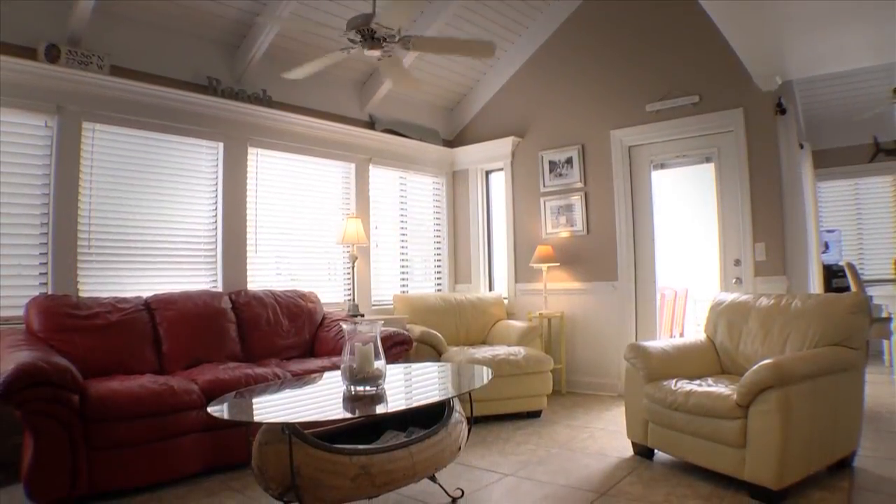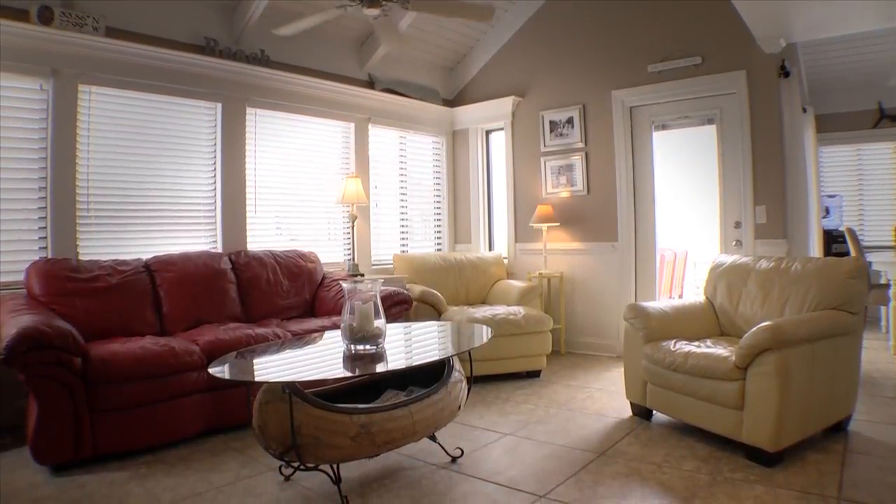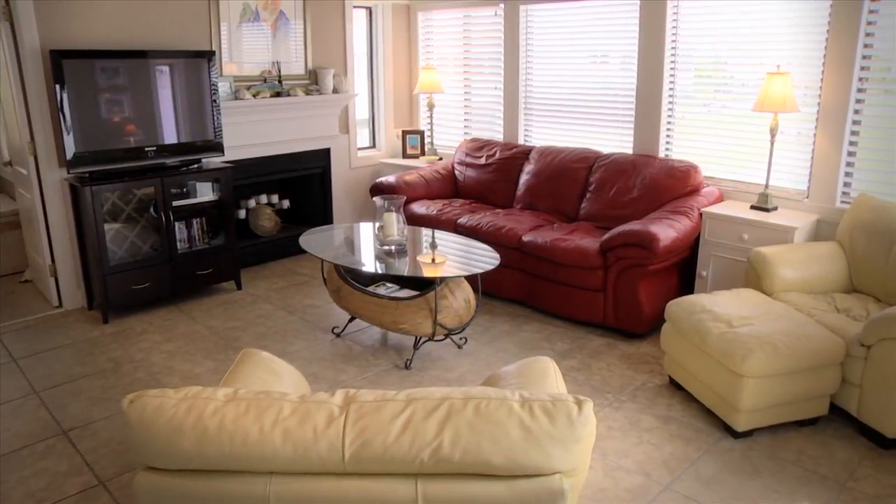The spacious first-floor great room in this home prides itself on island light and is filled with oversized windows and a working gas fireplace.